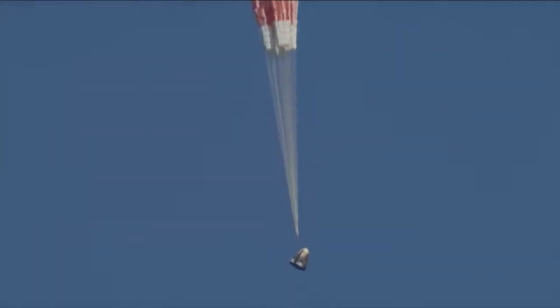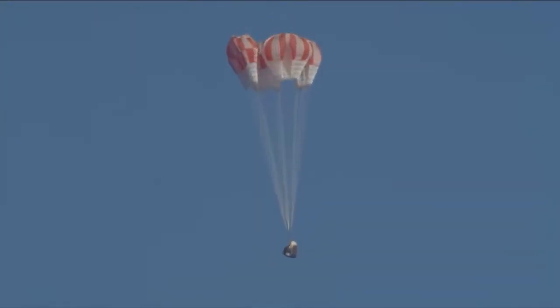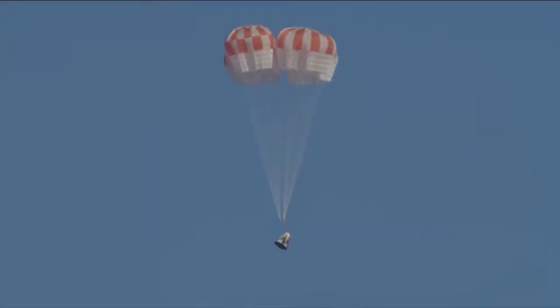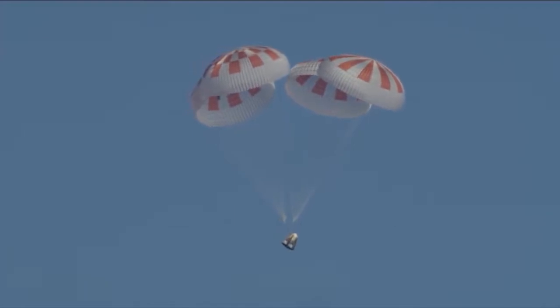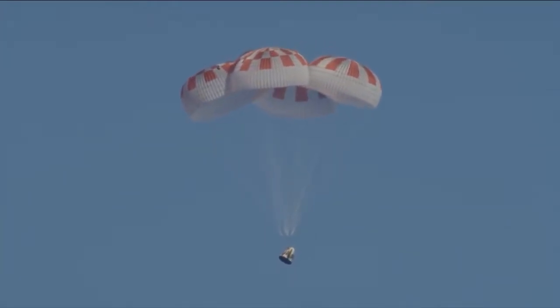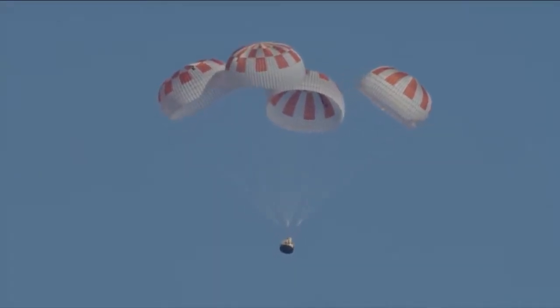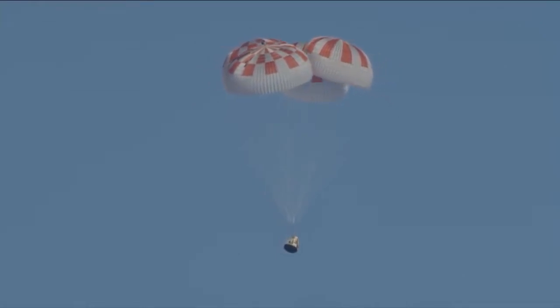You can hear cheering here at SpaceX headquarters as employees gathered around Mission Control share the same view as you. What a gorgeous shot of Dragon coming back down. And here come the mains! Over the next few seconds we will see those main parachutes begin to expand as they capture more air, further decelerating Dragon down to the Atlantic Ocean. All four chutes now deployed.